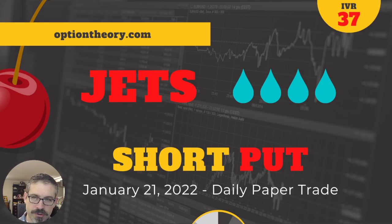Hi, traders. It's your final trade of the week — your final cherry bomb of the week, that is. Maybe you'll trade more than just Jets today, but that's what our cherry bomb is. We're looking at Jets, the airline ETF.